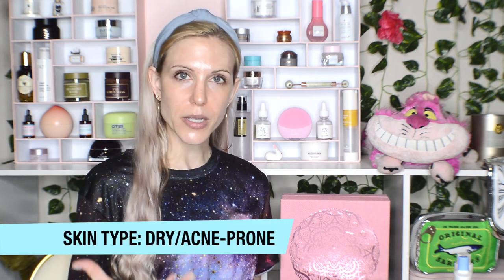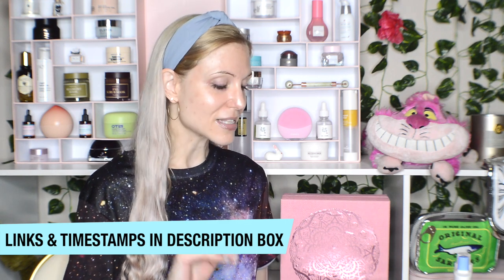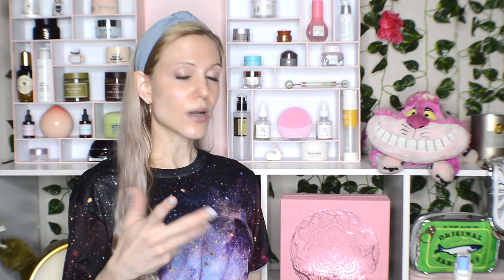Stylevana was kind enough to send me my choice of their brand new Vanna Box, and I chose the hydration one. So I'll quickly talk about what the box is and the other options, and then I'll get into reviews of the six items it contains. The reason why I think Stylevana is such a good place to buy curated sets like this is that they curate their boxes with all of the hyped products and brands that people who love Korean skincare know and love.